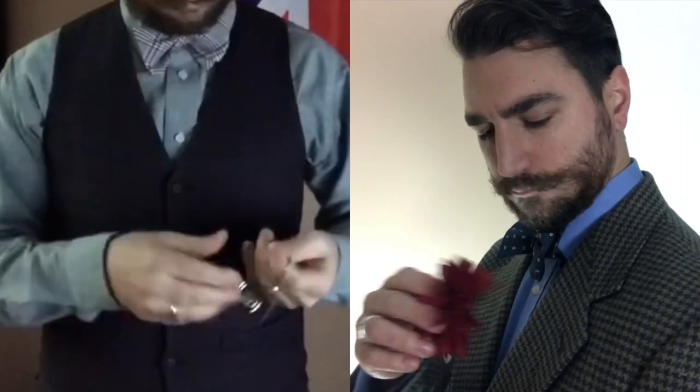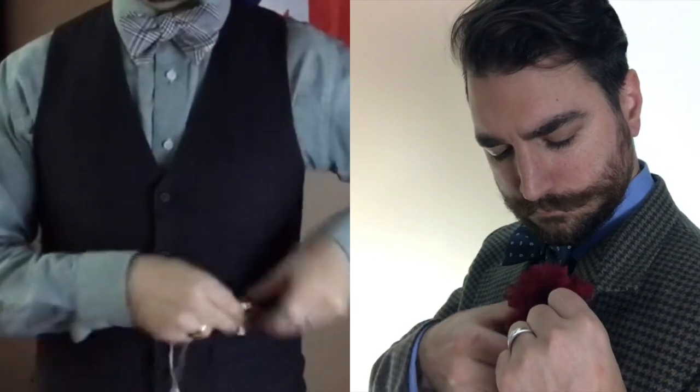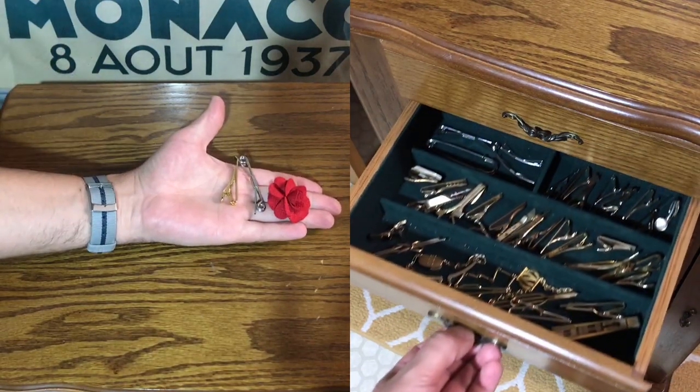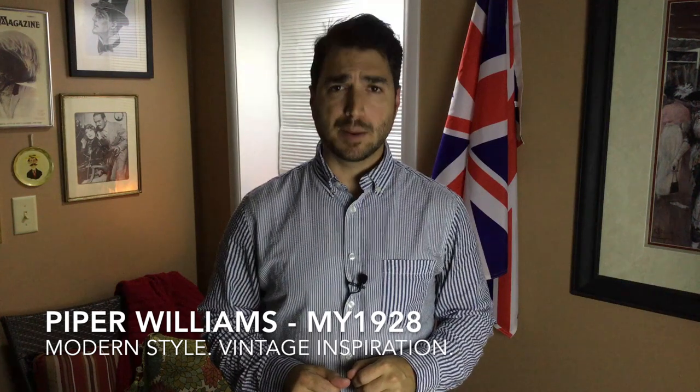Accessories are those extra details that complement and often complete an outfit. Whether you have a handful or a drawer full, it is important to protect and organize your investment. Welcome back to My1928, I am Piper Williams. In this video, we'll discuss how to store accessories.